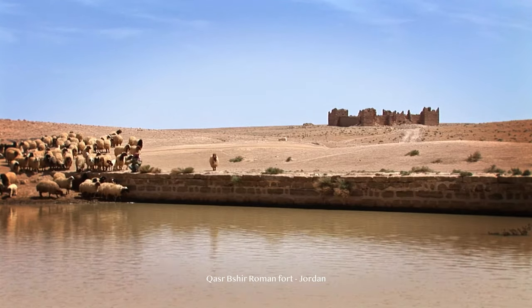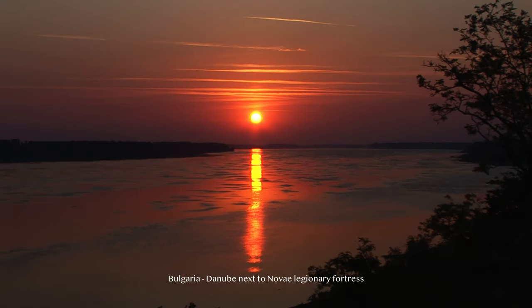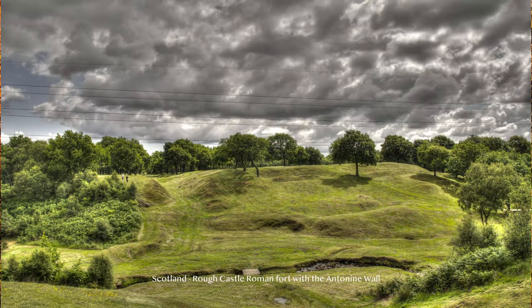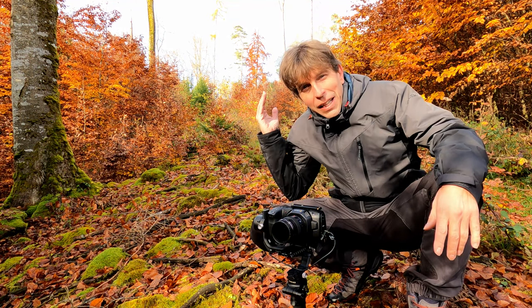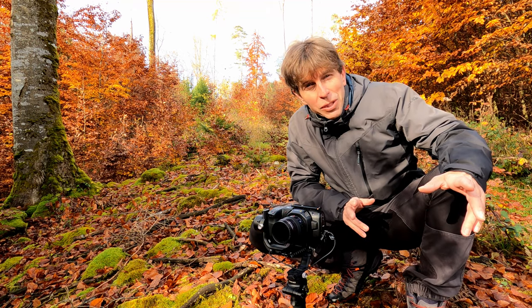They can be traced in the Near East. The frontier runs along the mighty rivers Danube and Rhine. It goes as far as Scotland, runs from Glasgow to Edinburgh — the Antonine Wall. And right now I'm here in the dense Bavarian forests. Behind me is the line of the Limes, the Roman frontier in Bavaria, also a World Heritage Site.